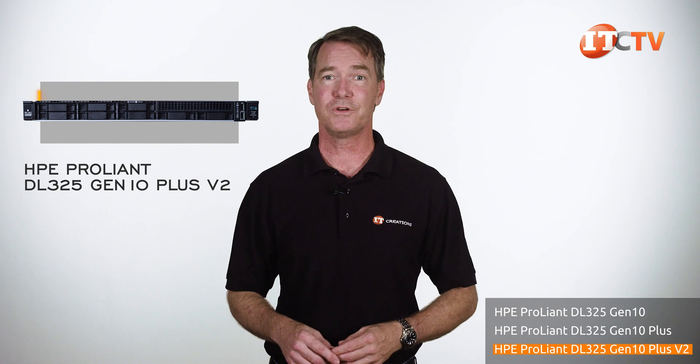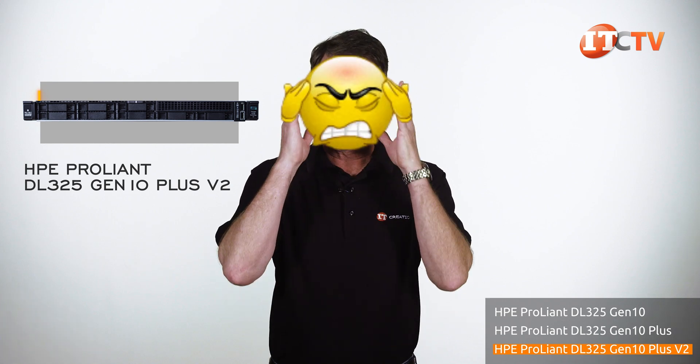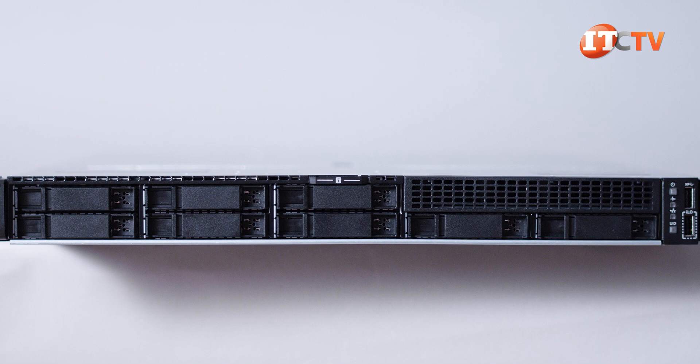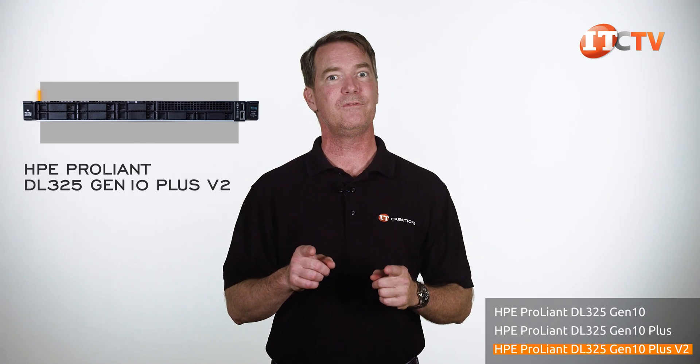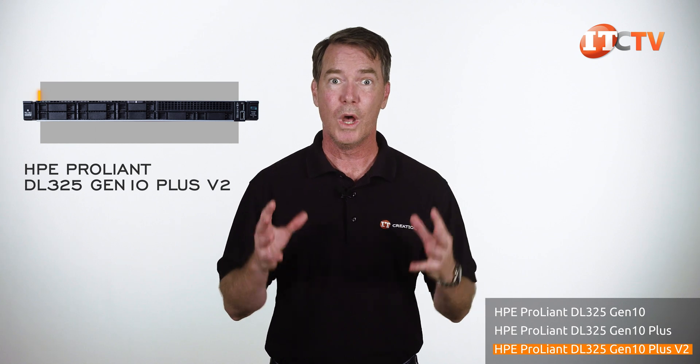My brain is starting to hurt, so let's flip the camera and get to it — specifically, the HPE ProLiant DL325 Gen10 Plus V2 Server.